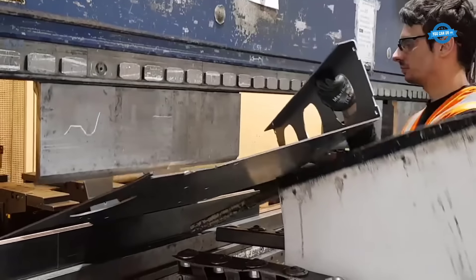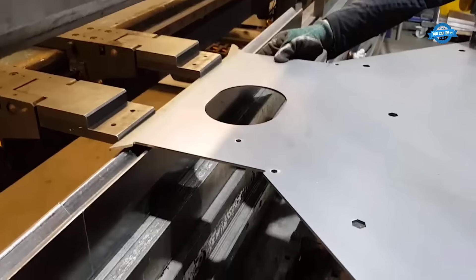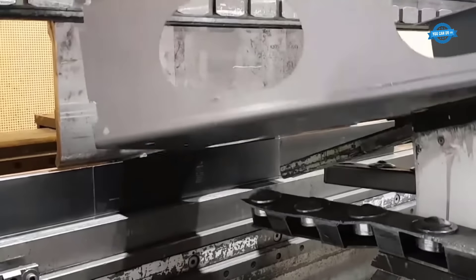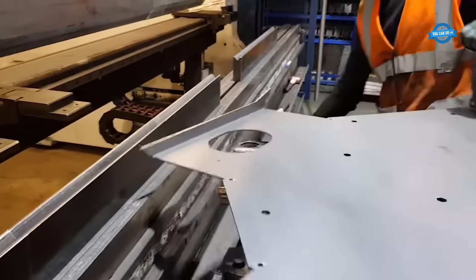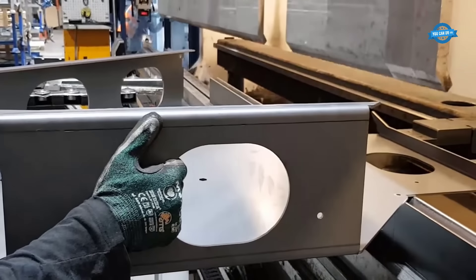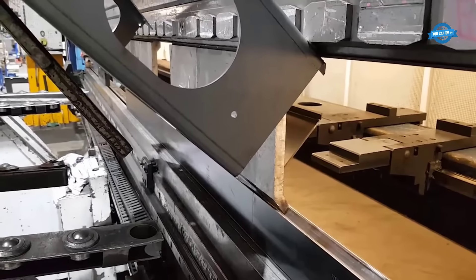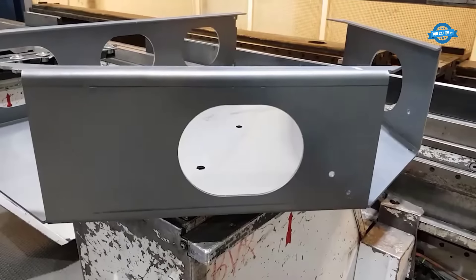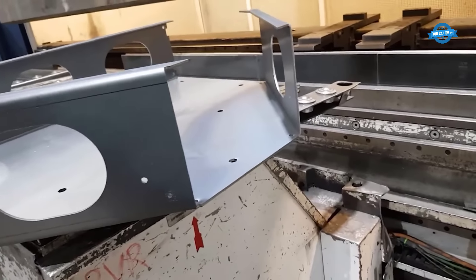To operate the press brake, the metal sheet is first loaded onto the machine's bed. The operator sets the desired bending angle and position, as well as the appropriate tooling for the specific bending operation. Once the setup is complete, the machine's hydraulic system engages, applying the necessary force to bend the metal sheet. The press brake is equipped with lifting aids, which assist in handling and positioning the heavy metal sheets, ensuring the bending process is both efficient and safe for the operators.